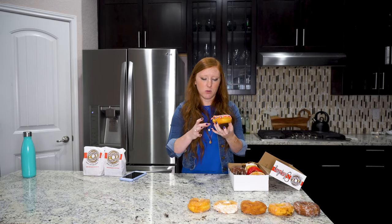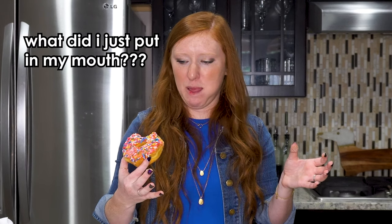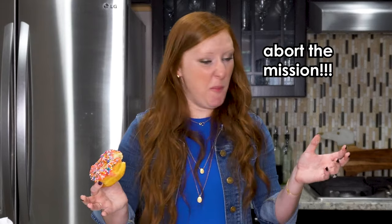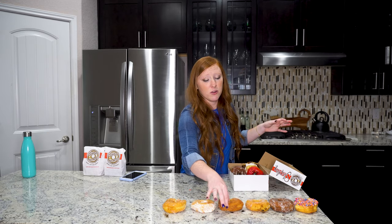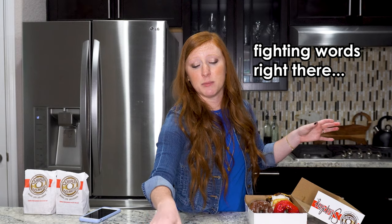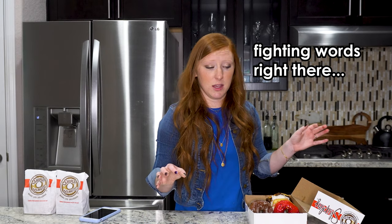It's the strawberry glazed with sprinkles. That is not good — that's not good at all. If you like the strawberry donut, I'm sorry, but it's not good. You're wrong. It goes in last place. It's disgusting.